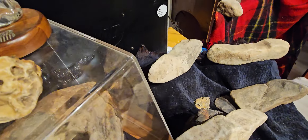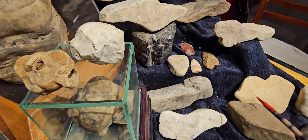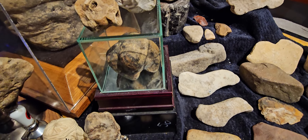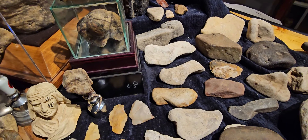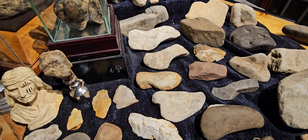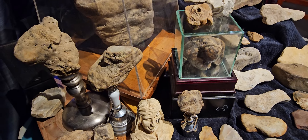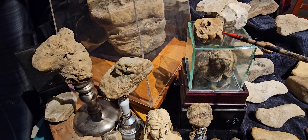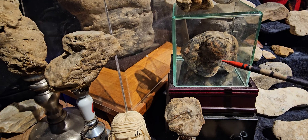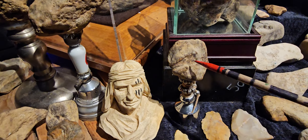It's carved and pointed. You've got some arrowheads. Now these are tools that I'm pointing out here. But effigies are going to be way different. You can look at effigies and pretty much tell. You've got a little lion head. You've got an old — I'd say a bear probably. You've got the human profile.